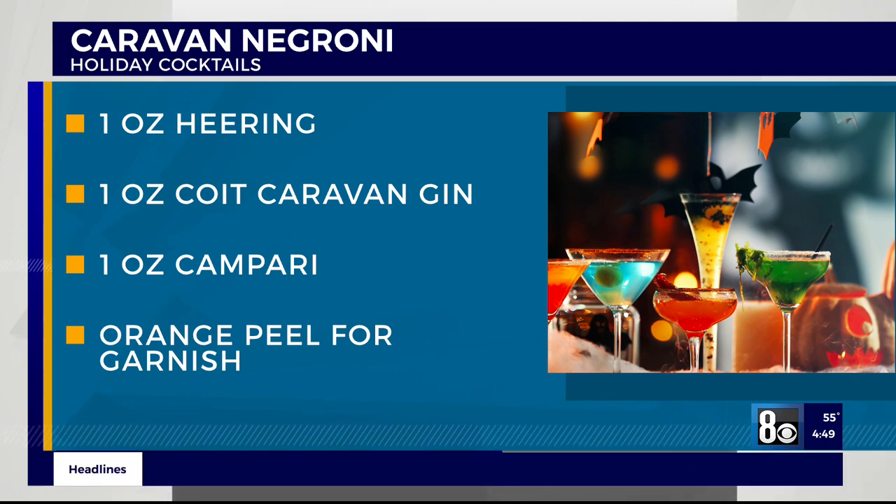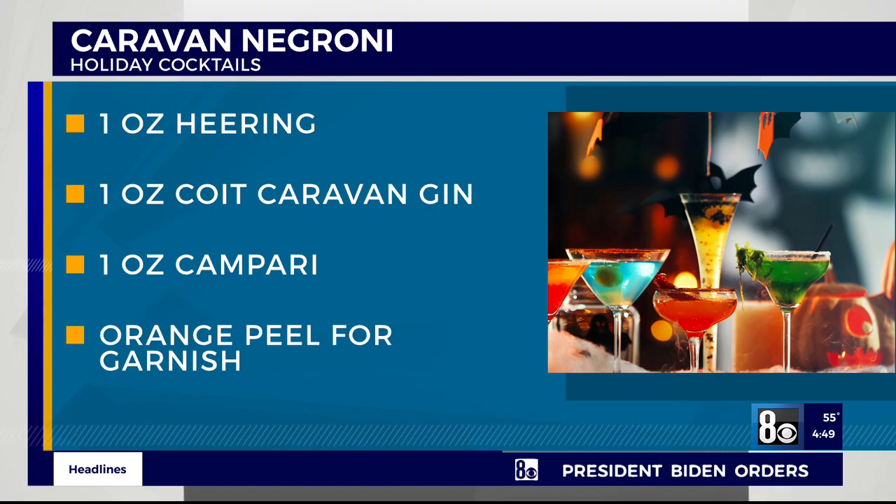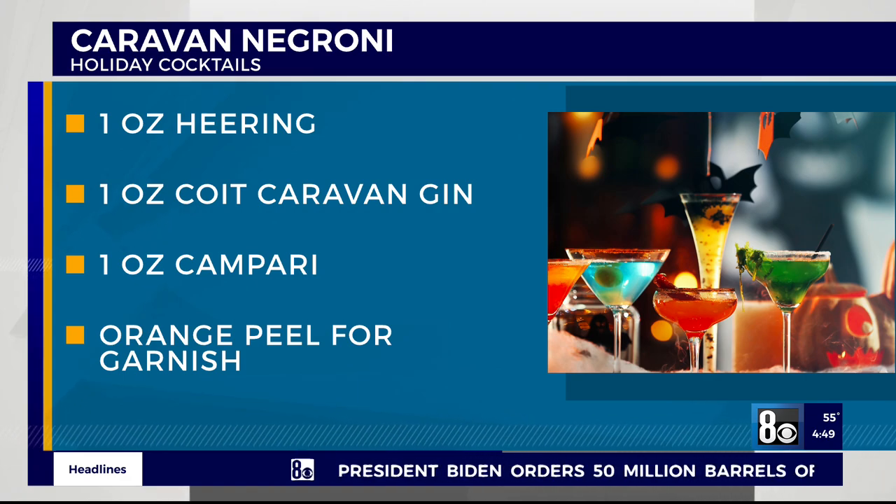We're going to post those recipes on our website, so just a little different than your average holiday cocktail. And of course the Chocolate Cabernet — oh yes please! It sounds so good. It was! It's kind of filling after one glass.